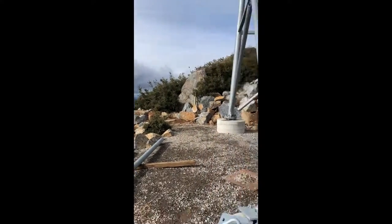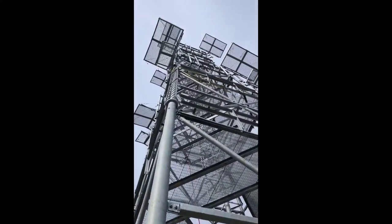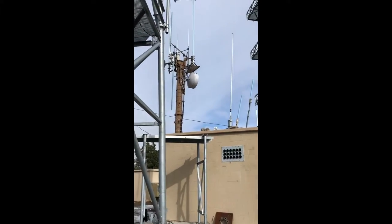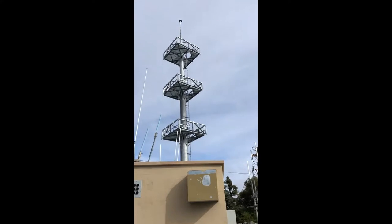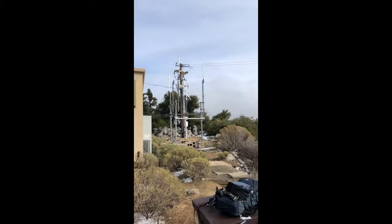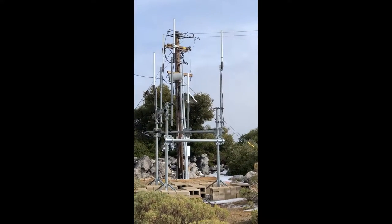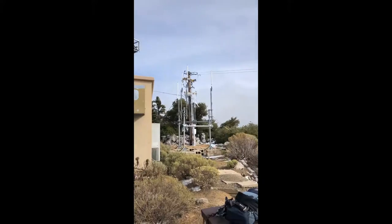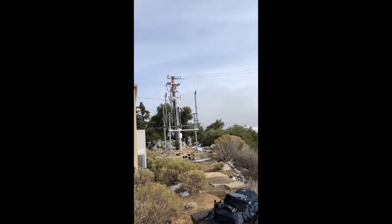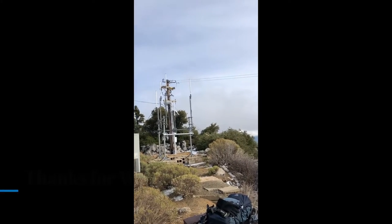They've added a couple of new towers here — I'm standing right in front of one, a really, really big one. This one was here before — microwave, a little bit of VHF. Another new tower. They're going to lease these things out. There's some new antennas over here as well — looks like VHF and some other gear. I'm guessing they're going to have a lot of gear up here in short order. It's certainly a great spot.